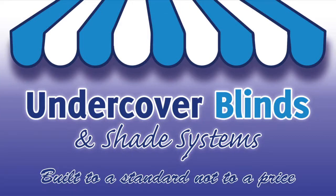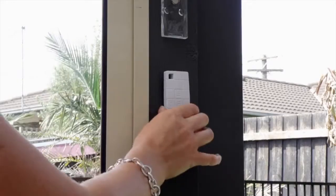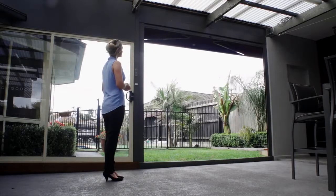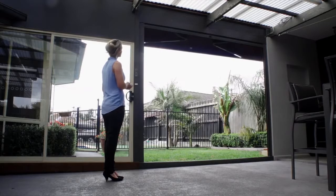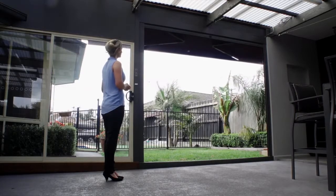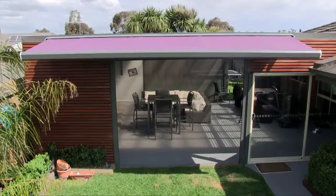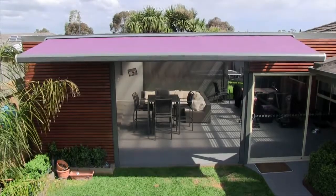Welcome to Undercover Blinds. Our outdoor folding arm awnings are a great way of improving the shading options at your home or business. With the latest technology and sleekest designs, our awnings will provide protection from sun and rain and can easily retract out of the way when not needed.